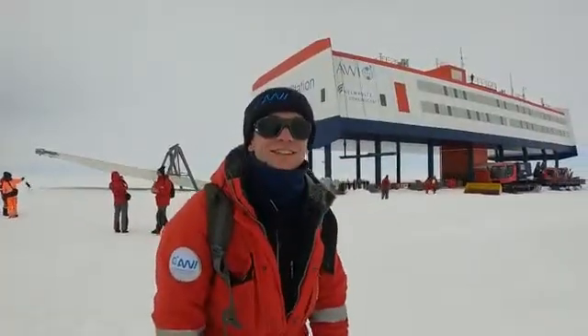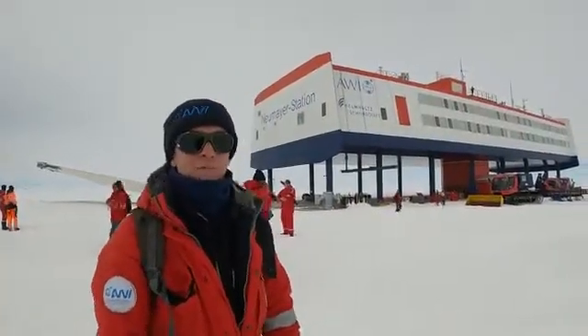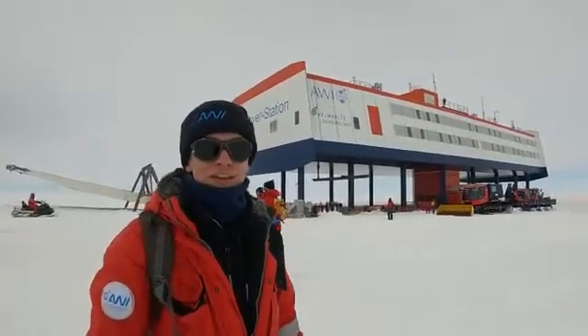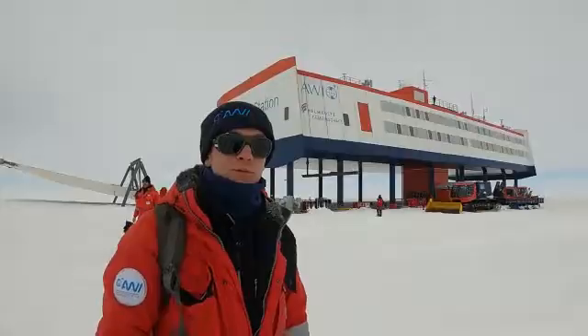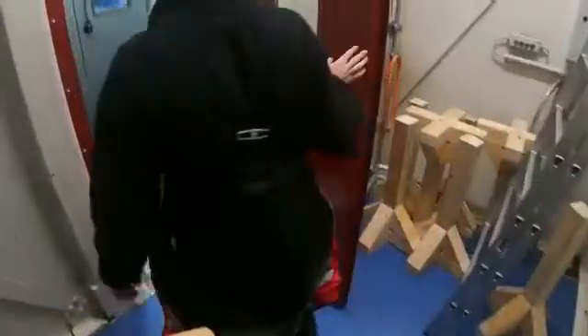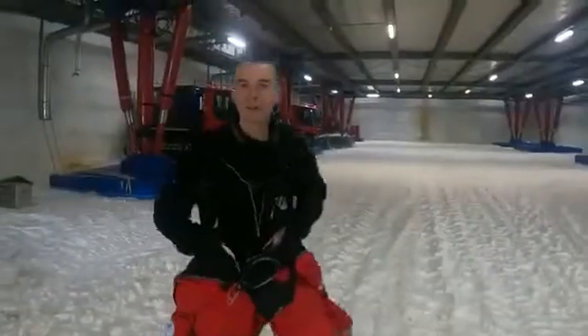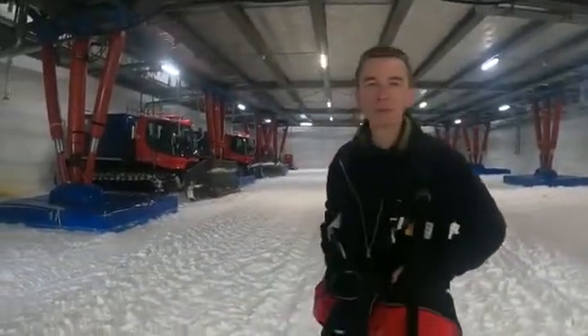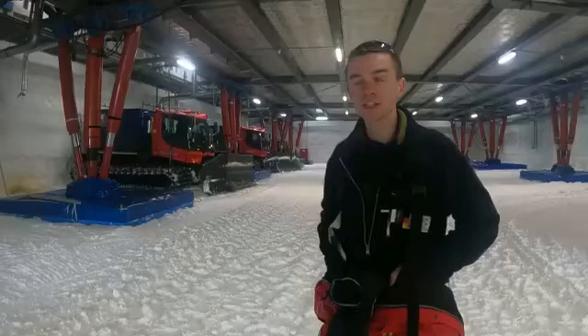After a bumpy ride on the sledge for about an hour, we finally reached Neumayer Station, the German Antarctic station. What follows is a guided tour around the station.